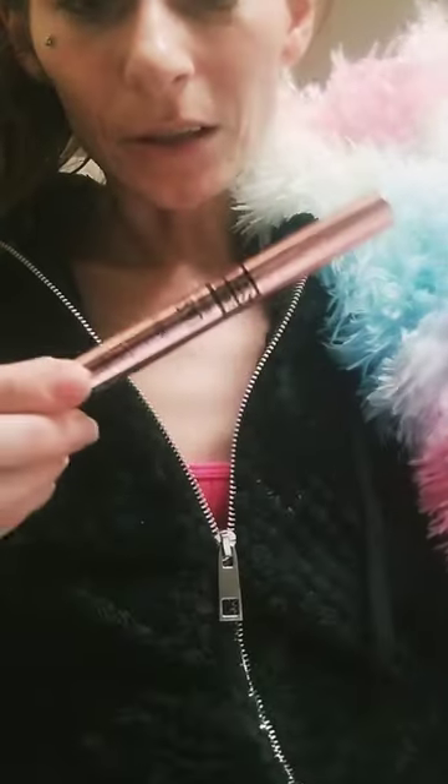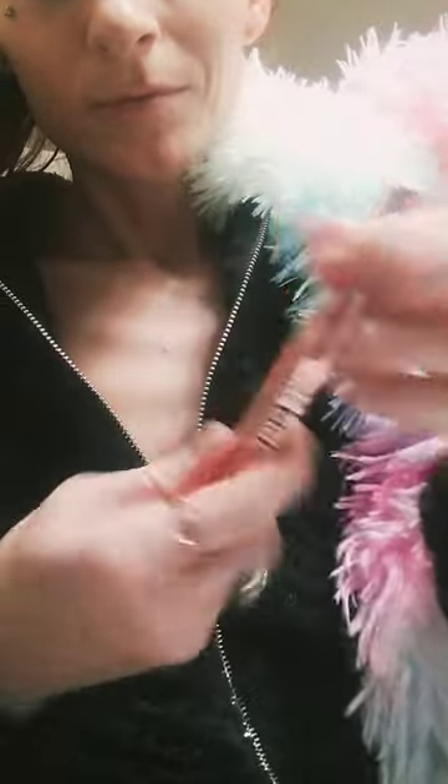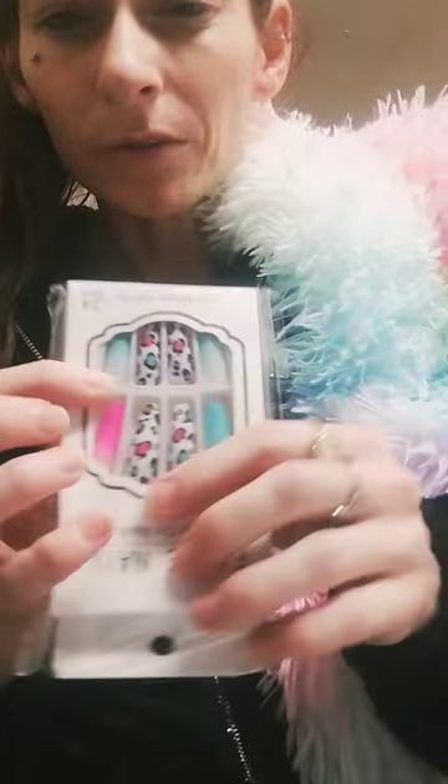And my nails — this eyelash serum, this is what it looks like. Next I got these press-on nails because all mine came off.